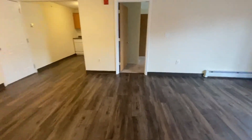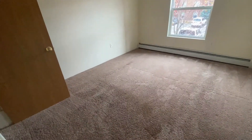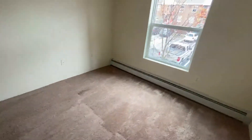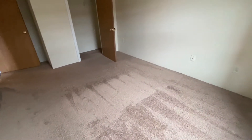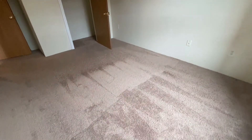The second bedroom is across the living room area. You can see that this also is a nice big room — definitely fit a queen-size bed in here. Again, another large window, almost floor-to-ceiling. And there's a nice, large, deep closet in this bedroom as well.